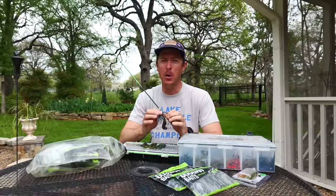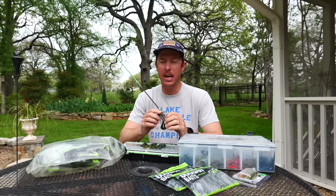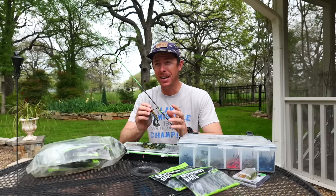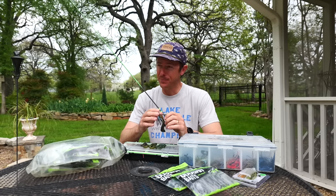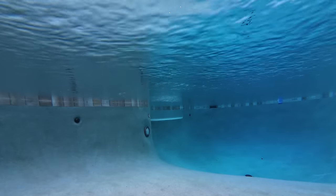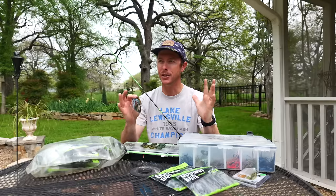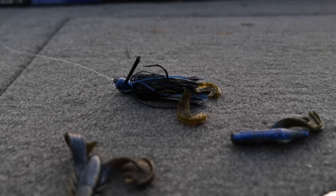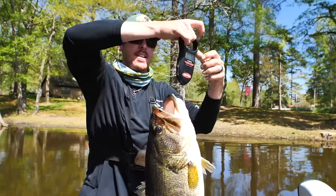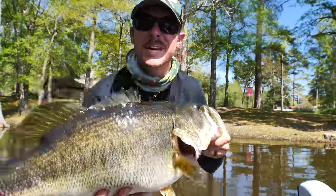Welcome back to the channel — we're in the middle of fishing season, time to get the rod bent. Today I'm at a local small clear pond, my parents' pool, and I want to go over my top three types of jig trailers. The jig is one of my favorite lures of all time, accounting for some of my biggest bass, and even though it's been around for decades, it's still a big fish catcher.